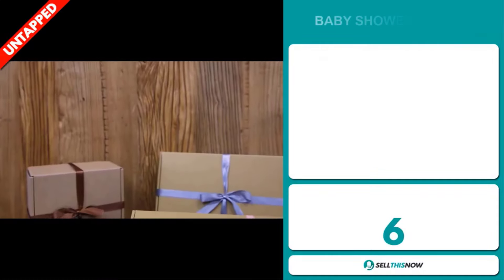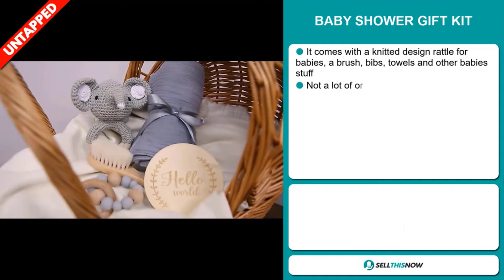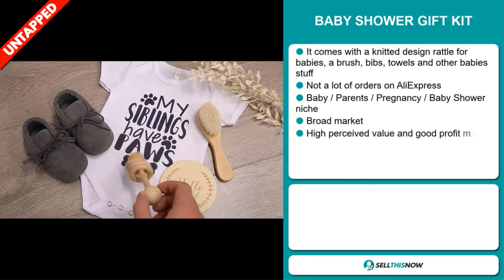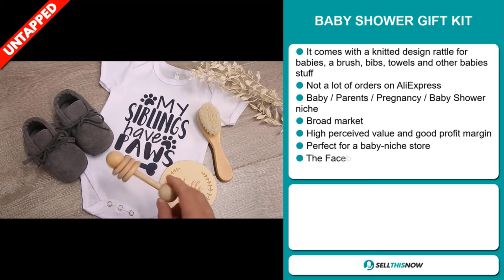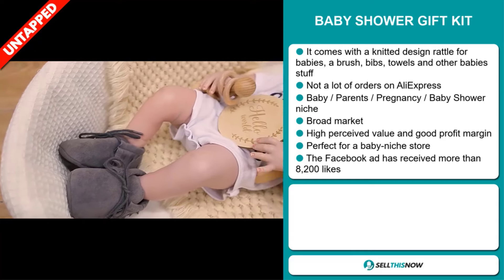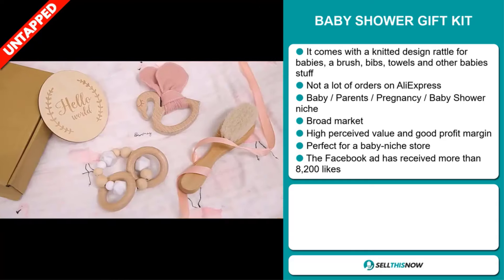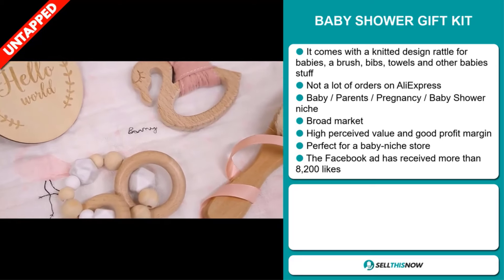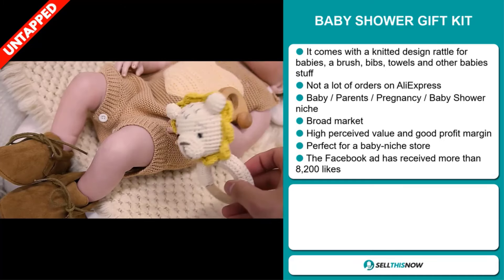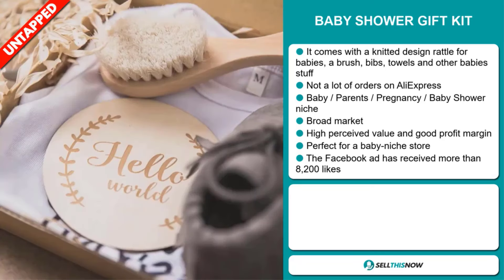Our next product is the Baby Shower Gift Kit. This comes with a knitted design rattle for babies, a brush, bibs, towels and other baby stuff. We also think it has a lot of untapped potential — so far there haven't been many orders on AliExpress, so you could definitely take advantage of this. It falls under the Baby, Parents, Pregnancy, Baby Shower niche market. This item has a broad market base, a high perceived value, and it'll give you a good profit margin. It's perfect for a baby niche store.